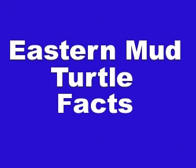That's basically it for Eastern Mud Turtle facts. If you like this video, please take a moment and comment below, watch other videos on our channel, and subscribe as well.